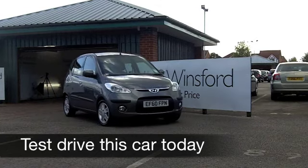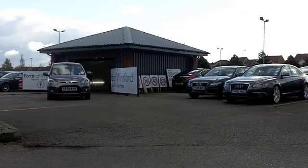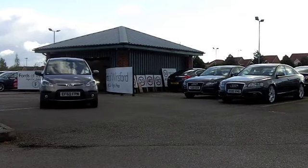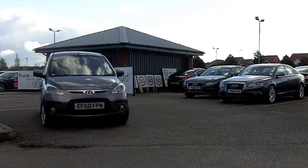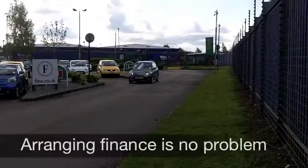Hyundai really do build some great cars and the i10 really is up-to-the-minute styling. It's reliable, it's economical, it's great fun to drive, and this 1.2 Comfort comes from 2010.